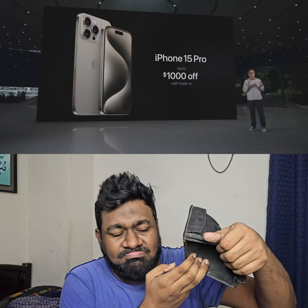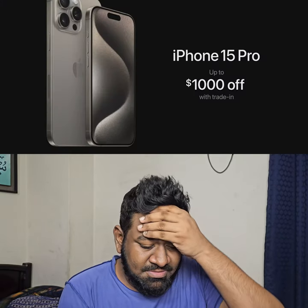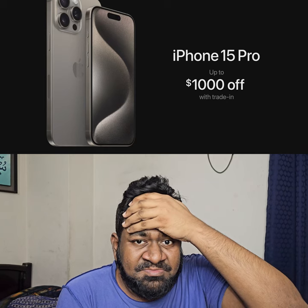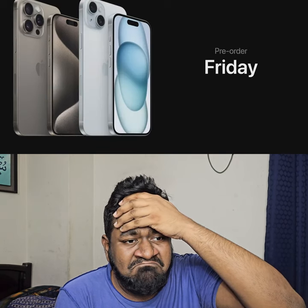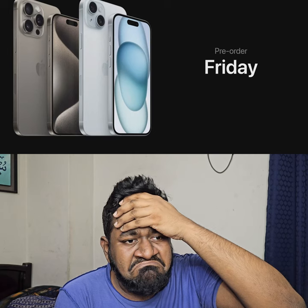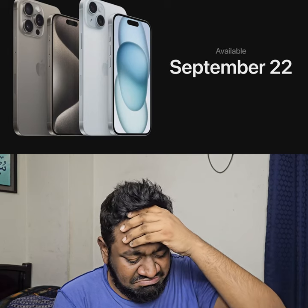We also have incredible offers from Apple and our carrier partners, including up to $1,000 off in the U.S. when you trade in an iPhone 11 Pro or newer. All new iPhone models will be available for pre-order this Friday, September 15th, and they'll be available in stores next week on September 22nd.